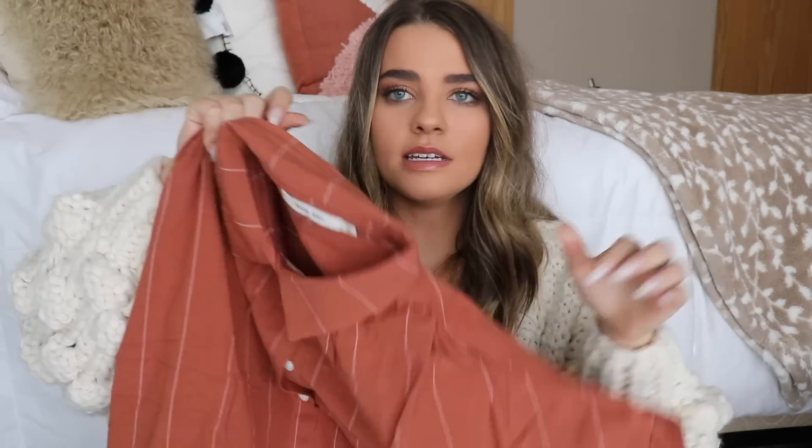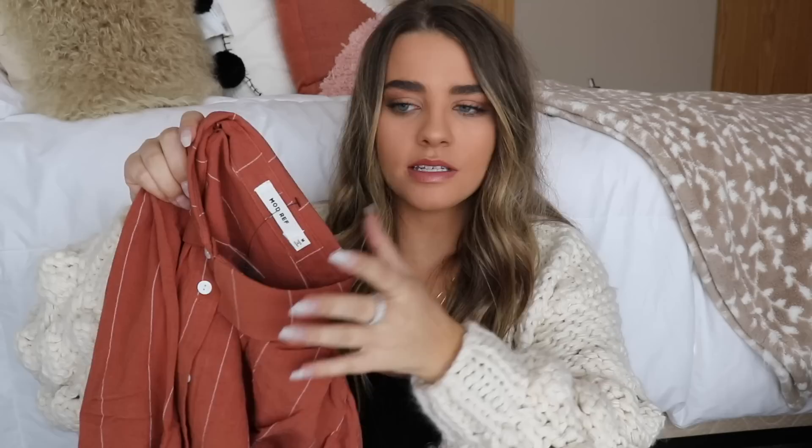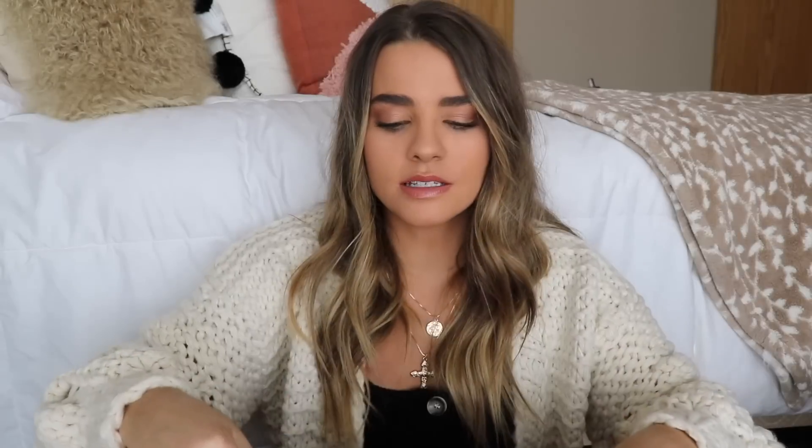The next item is a super fall-colored piece — a burnt orange tee with white stripes all over it. If you live in warmer weather this is perfect because it's that fall burnt orange color but not super hot. If you live somewhere colder like me, you can throw it under a big chunky sweater. Everything just goes together on this site — you can mix and match and it works perfectly.